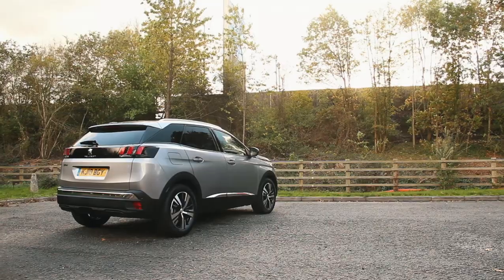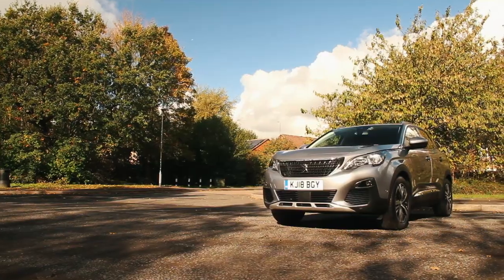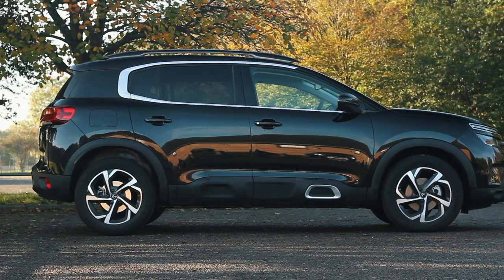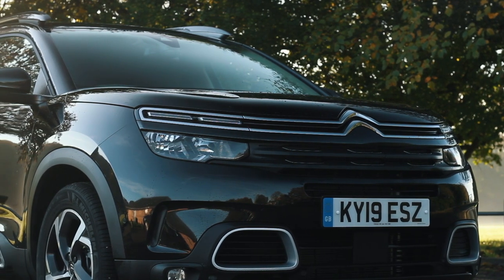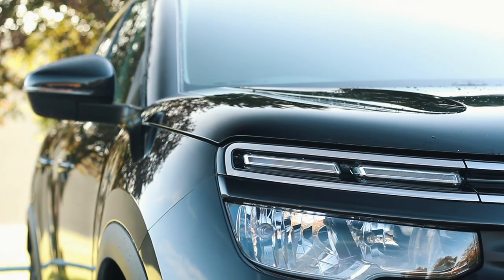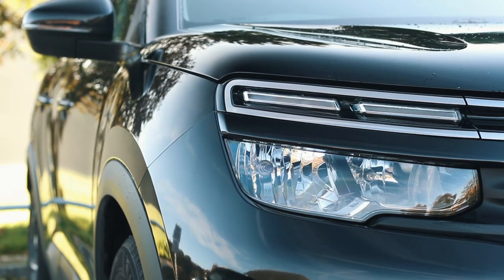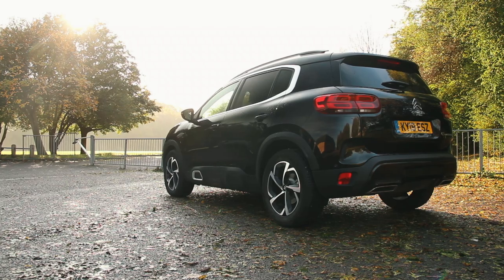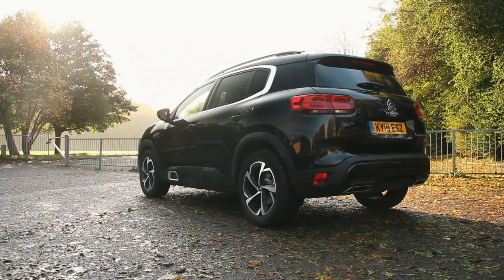The C5 Aircross is built on the same platform as the Peugeot 3008, but of course the key difference is that this is geared towards comfort. Starting with the looks — I actually quite like this car. I like how the front grille extends out to include the front lights, and how the front lights are below the LED daytime running lights, not the other way around. I also like how the central Citroën badge extends out to the corners, the roof rails, and the rear lights. It's just a very quirky, cool little design.